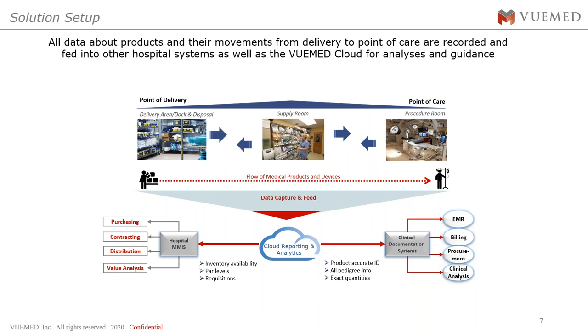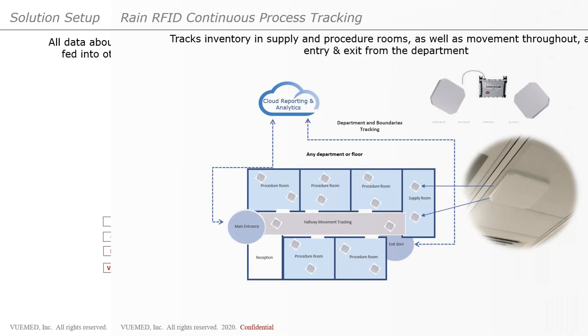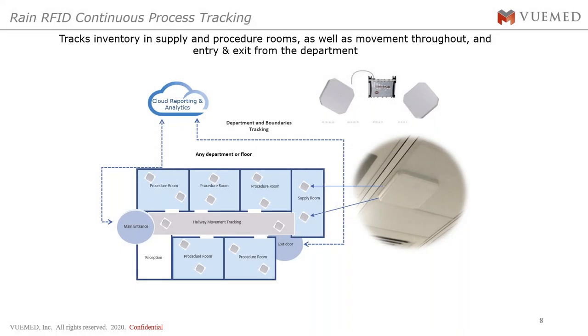How did we do that? We implemented the Vmed cloud system, which tracks everything from the point of delivery at the loading dock all the way to the point of care — full integration with their supply chain systems and clinical documentation systems. All data flows from point of receipt to point of care through one centralized system. They utilized UHF RFID installed throughout the cath lab — a passive UHF RFID system tracking supply movement from storage locations through the procedure room, reporting utilization into the clinical application system.